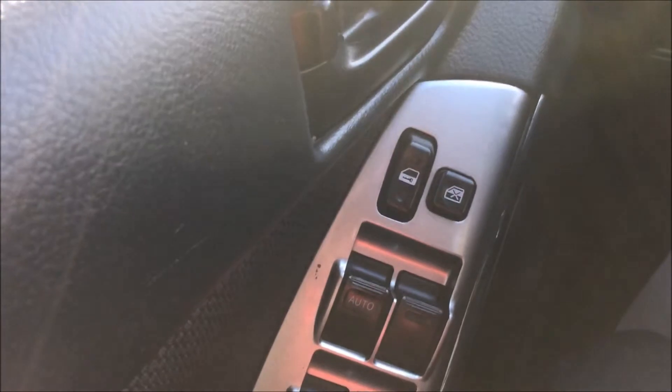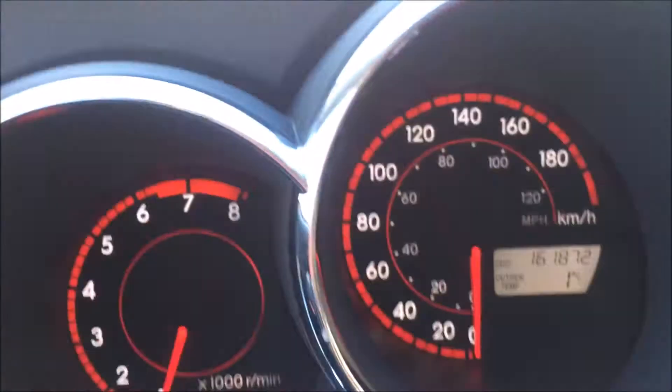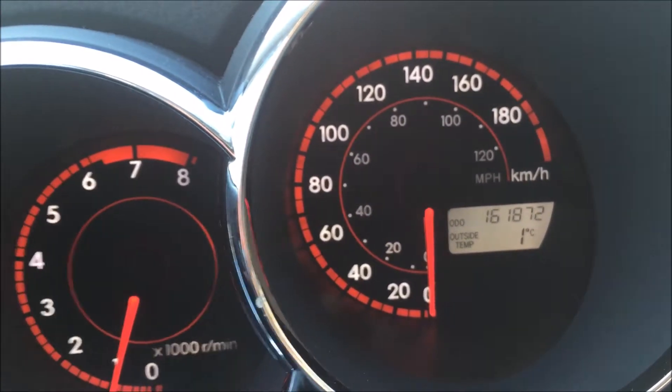We've got power windows, power locks, power mirrors there. You can see 161,872 to date.